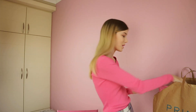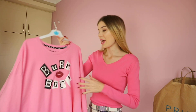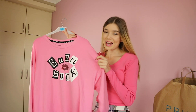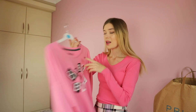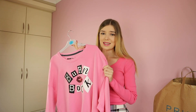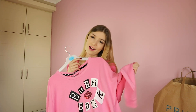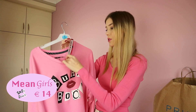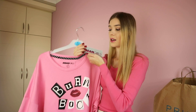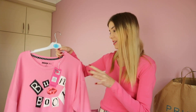Then I also got the sweater. It's a pink one, just like the one I'm wearing today, and it says burn book. This one is a really big one — they only have a medium, and normally my size is extra small, so this is huge, but super comfy, so I had to get it. This one was 14 euros, and I really like that the price tag also says burn book for Mean Girls. So they thought about everything.